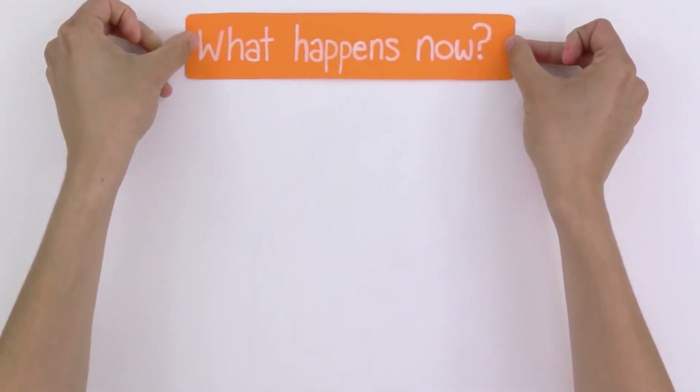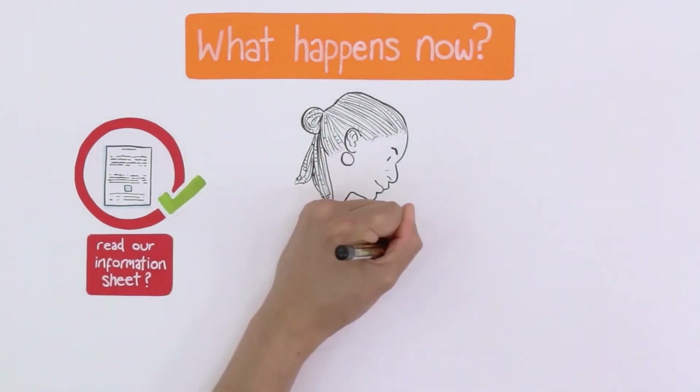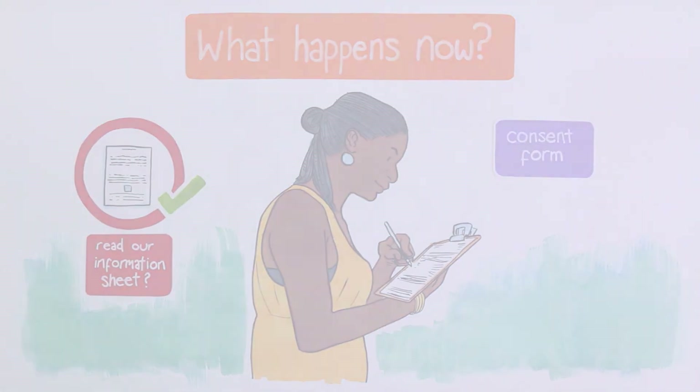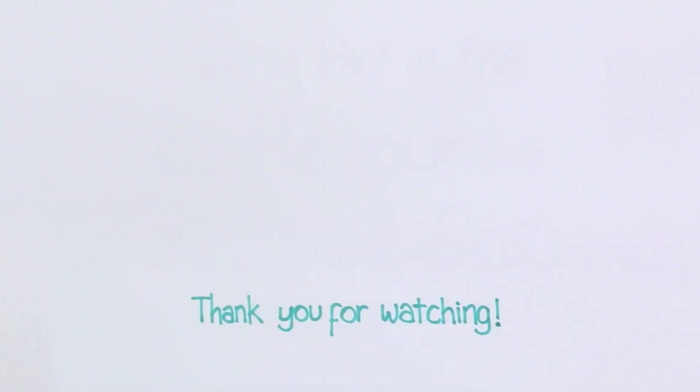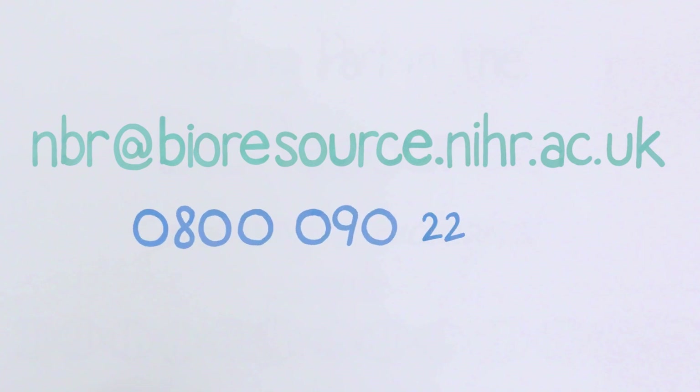What happens now? If you have read our information sheet and are happy to go ahead, we will ask you to complete our consent form. Please don't hesitate to contact us if you have any questions. Thank you for watching. If you would like further information, please contact us at NBR at bioresource.nihr.ac.uk or phone 0800 090 22233.